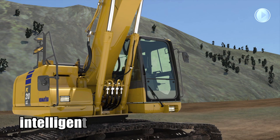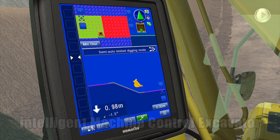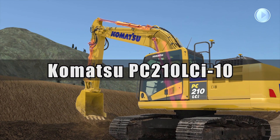Introducing Komatsu's first intelligent machine control excavator, the PC-210 LCI-10. This world-first machine control excavator opens a new era of construction technology innovation.